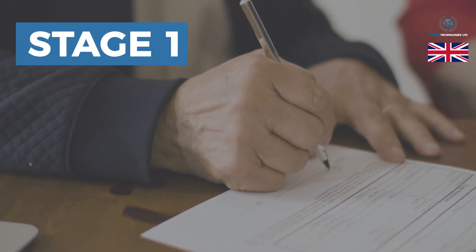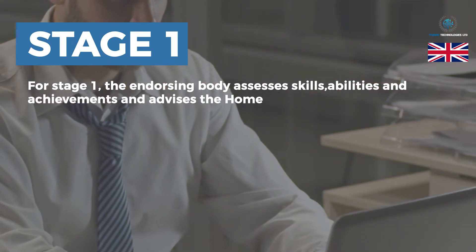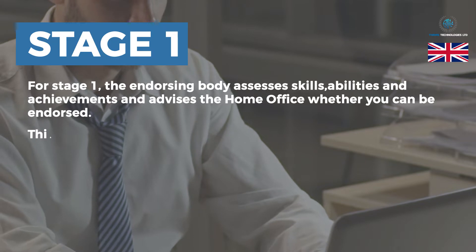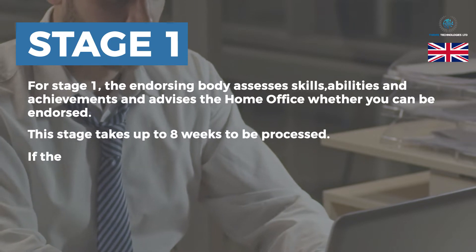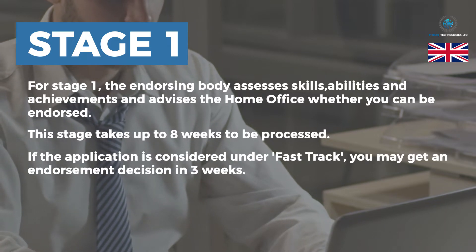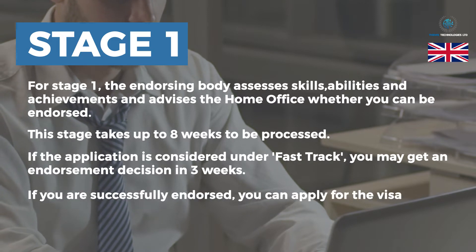Stage 1: The endorsing body assesses skills, abilities, and achievements, and advises the Home Office whether you can be endorsed. This stage takes up to 8 weeks to be processed. If the application is considered under fast-track, you may get an endorsement decision in 3 weeks. If you are successfully endorsed, you can apply for the visa.